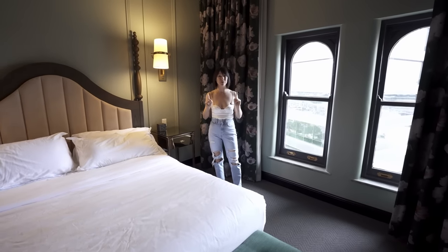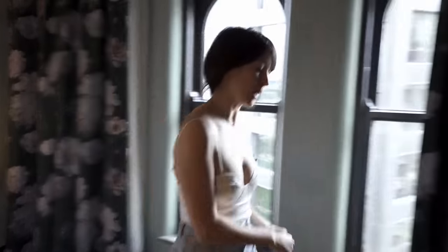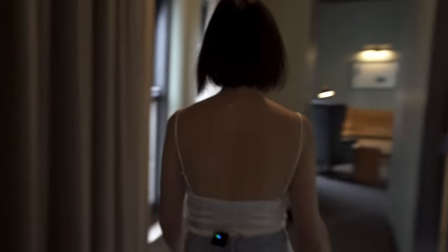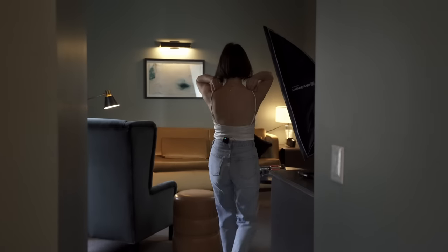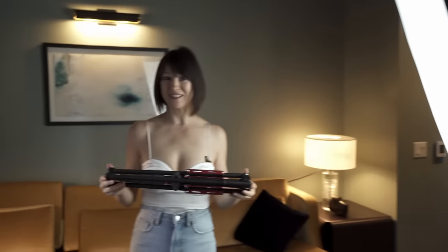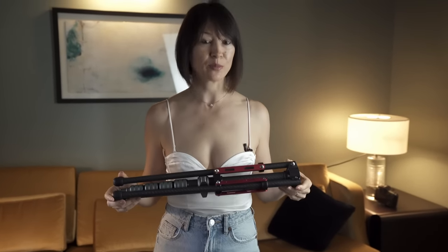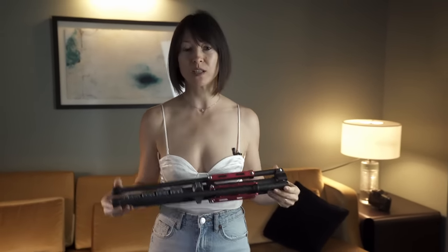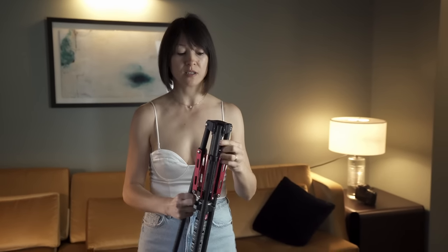Before we start I want to show you what I'm shooting with — my equipment. So here I have the light stand. Look how tiny it is. I use this light stand for traveling purposes. It's very small, about one foot and a half, and it's a reverse light stand.